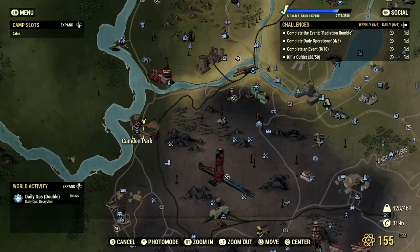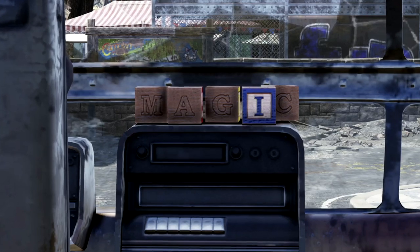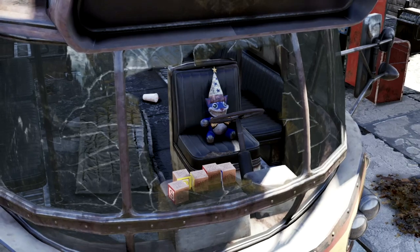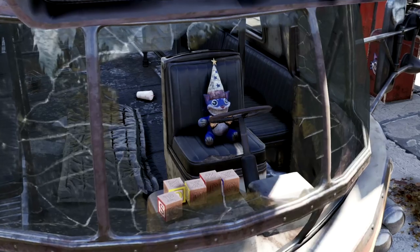Starting off our video, if players head to the parking lot outside of Camden Park, there is a school bus with a series of wooden blocks spelling out 'magic' laying on the dashboard. In the driver's seat of the bus, there is an orange tie Mr. Fuzzy with a clipboard and a clown hat. This whole set is a reference to Ms. Frizzle from the educational cartoon The Magic School Bus.